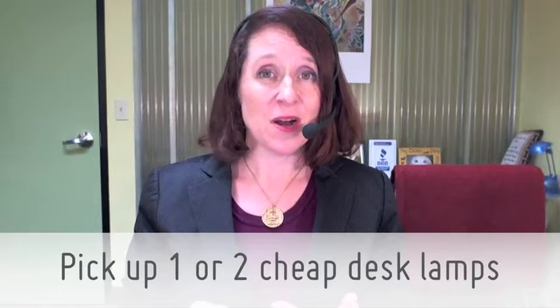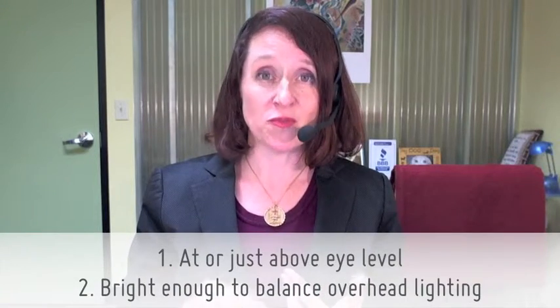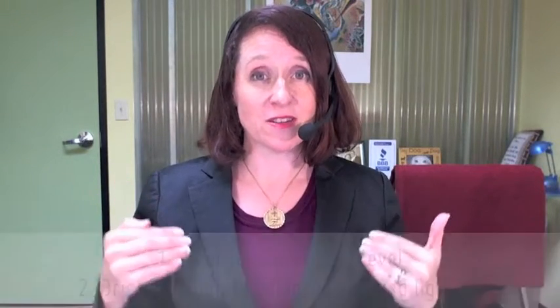You can pick up cheap desk lamps at Office Depot, at Target, you can find them at garage sales — just about anywhere. Just make sure that it's at or above eye level and that it's bright enough to light you and to balance those shadows coming down from the ceiling.